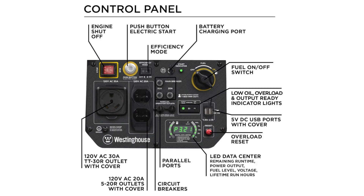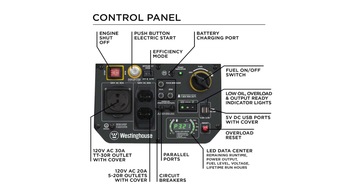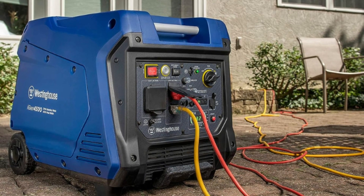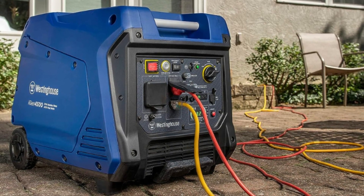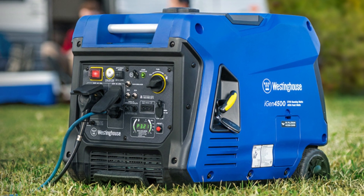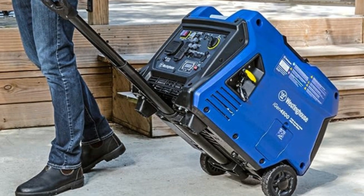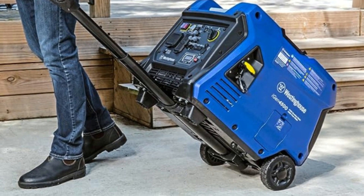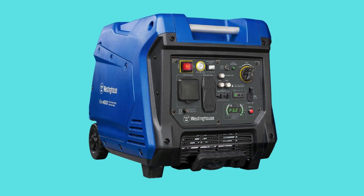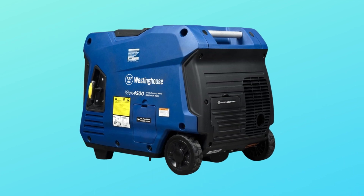Number 6: Push button and remote electric start. Features a dependable push button electric start system that makes starting and stopping the generator a breeze. The engine's choke operates automatically, making starting as simple as a single push of a button. A remote start key fob allows you to start and stop your generator from distances up to 260 feet away. The generator can also be started using a traditional recoil start, providing additional starting dependability.